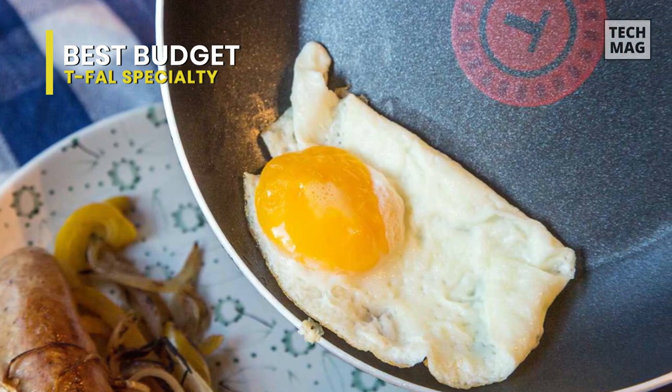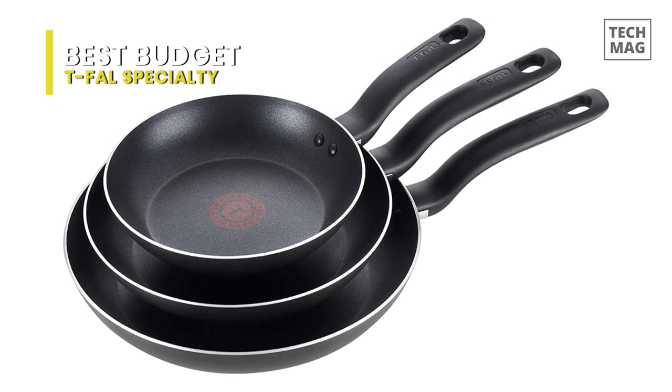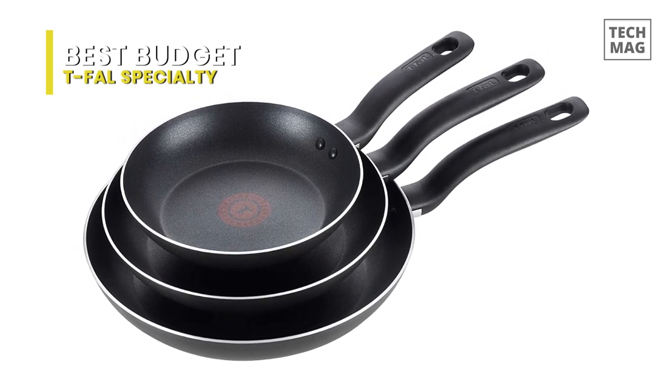Unlike more scratch-resistant nonstick pans including T-Fal's Professional Series, these budget pans can't tolerate being scraped with metal utensils and may not stand up to high heat.